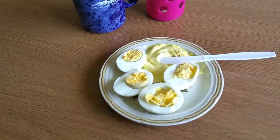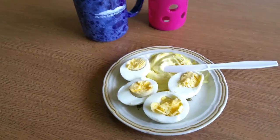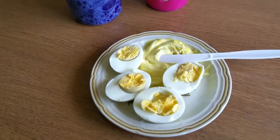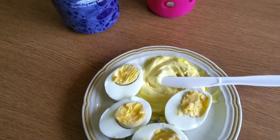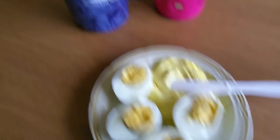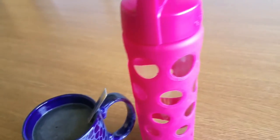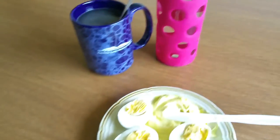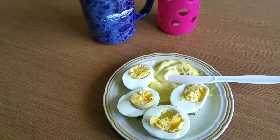Alright guys, here's my fancy schmancy lunch. It's quarter to one, roughly. Two boiled eggs with mayo and mustard smeared on top. Beef bouillon in a big thing of water — I'll probably drink that over the afternoon. So yeah, there's lunch.